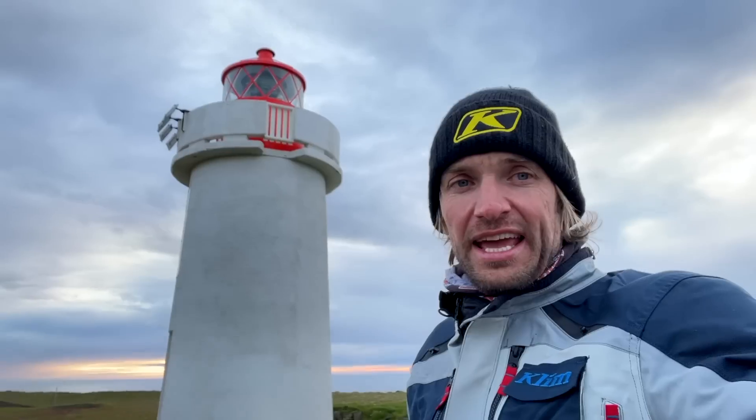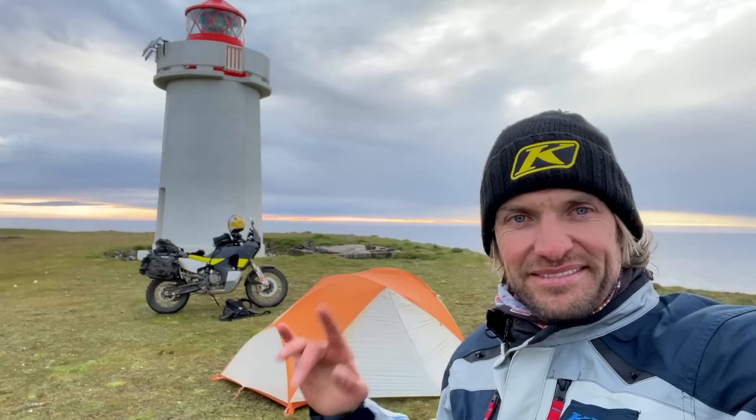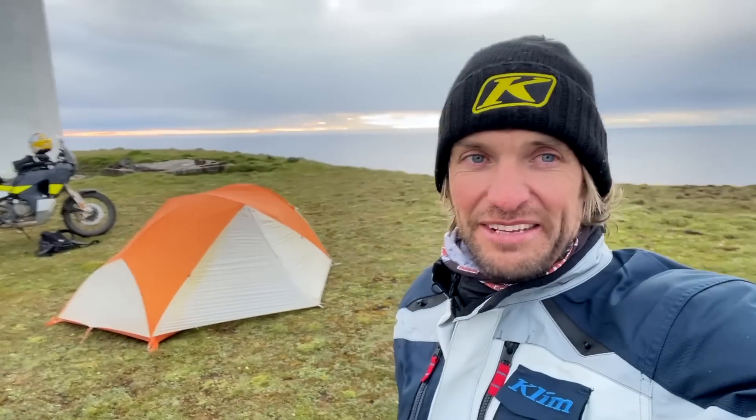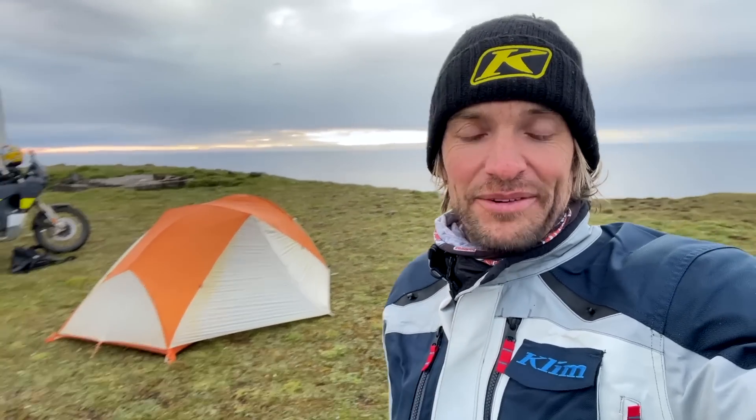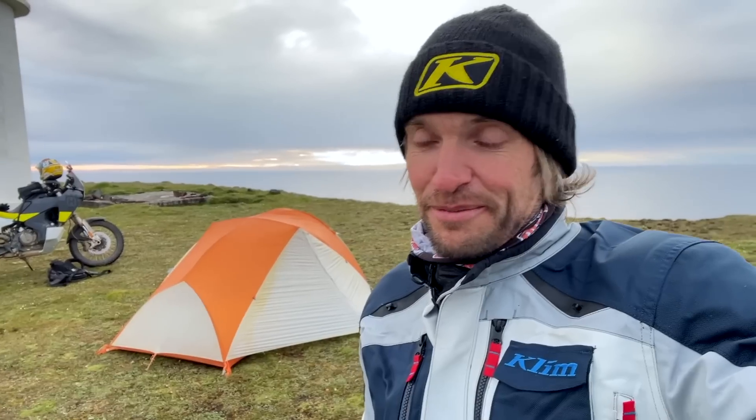There is a huge lighthouse here and me and my tent. I've got the bike there — the lighthouse, the bike and me — gonna cook up some nice food tonight. I've been shopping so not like last night where it was a massive letdown with plain pasta, and you'll be surprised it's not tuna. It is pasta but it's not tuna. I can't remember what it is now but I'll tell you when I get it out. It's very good and it's a massive tin so I'm definitely not gonna go hungry.